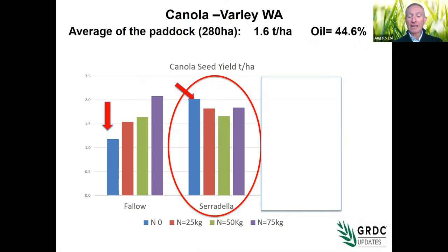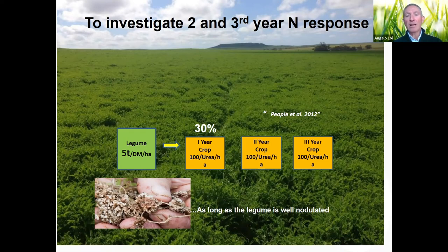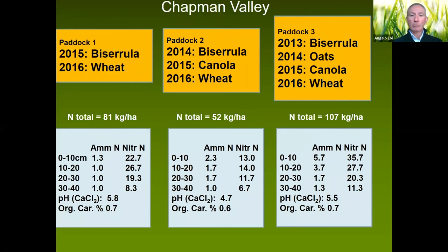After conducting many trials across the whole wheatbelt in different scenarios with different pasture legumes, the conclusion is: as long as the legume is nodulated and we're not in an extremely poor condition or infertile soil, there is no need to add any extra nitrogen — with the exception of 5–10 units of starter, which are always recommended. The question then became: what about the second and third year? Can we push our rotation without much nitrogen?